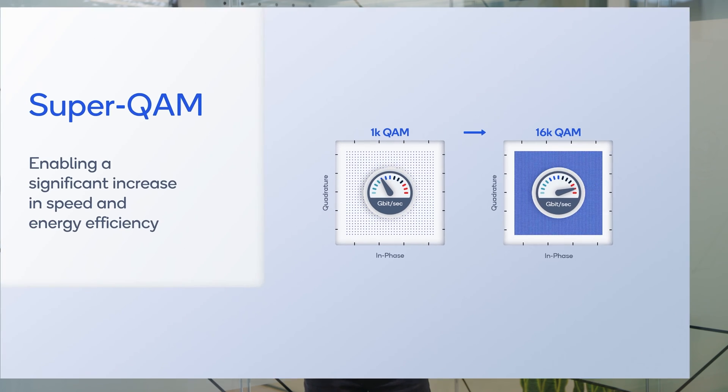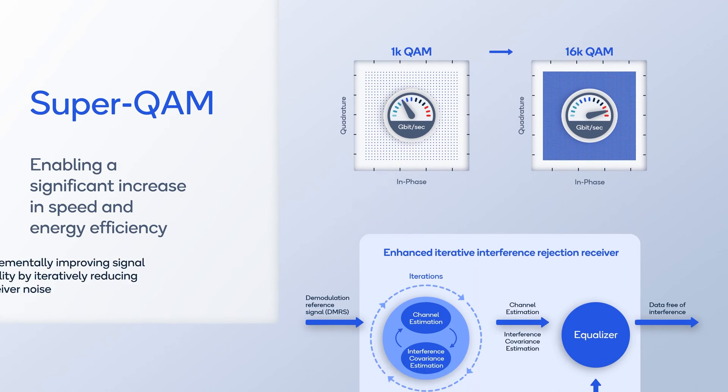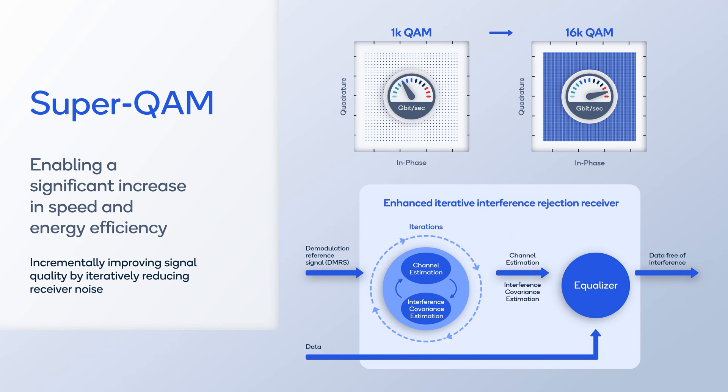Efficient interference suppression requires an accurate estimation of the interference covariance matrix. We do this by using a receiver with iterative channel estimation and interference covariance estimation. In each iteration, updated interference estimation facilitates more accurate channel estimation, and that in turn facilitates a better estimation of interference.